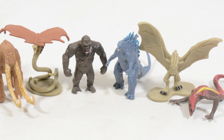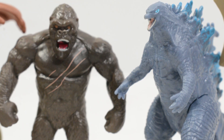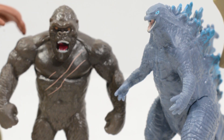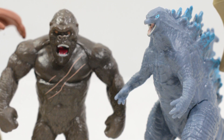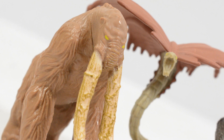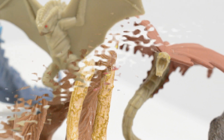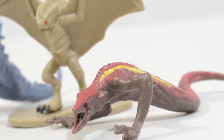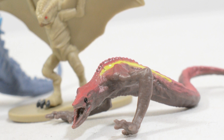No Mechagodzilla, which would have been a really welcome addition. But beyond that, these are some really awesome characters that help to make up a key collection of the main characters seen in Godzilla vs Kong. I really hope you guys have enjoyed this different review here on the channel. If there is anything else from the current Playmates line you would like us to take a look at, let me know in the comments below and I'll see if I can get some samples.